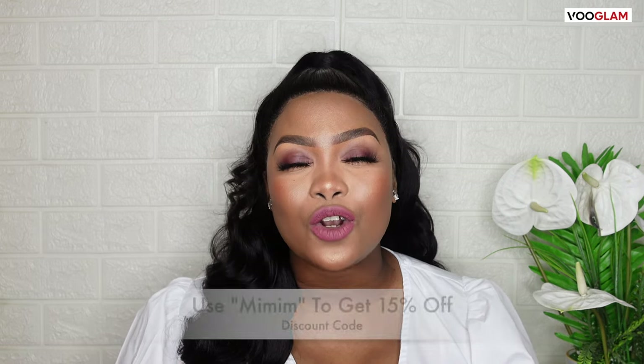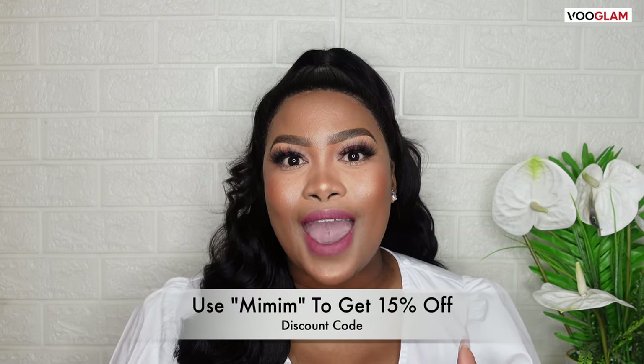I'm really excited, you guys. The glasses are literally out of this world. I know what you're asking yourself — give us the background of the website, how do we get there, and do you have a discount code for us? I have a discount code for you guys. It is MIMI M and you are going to get yourself 15% off when you purchase glasses.